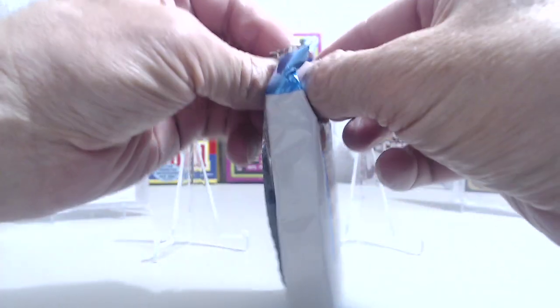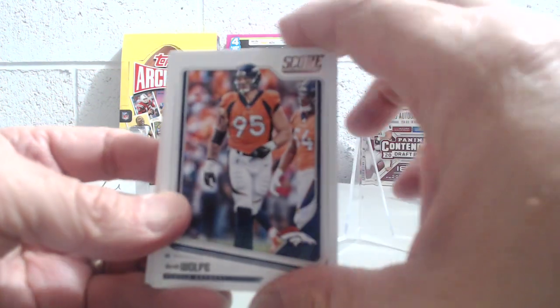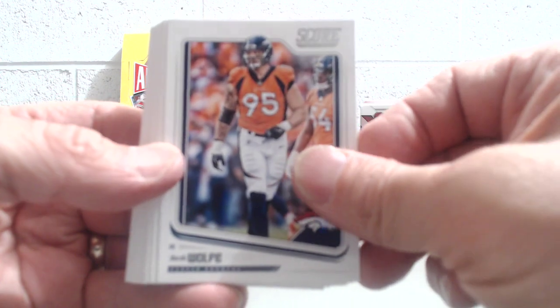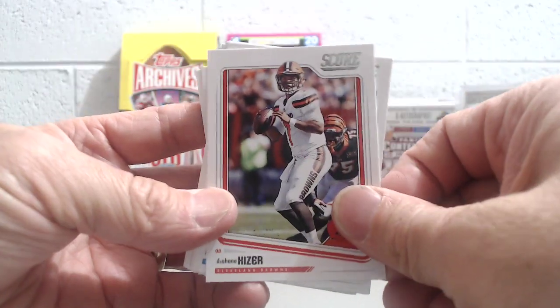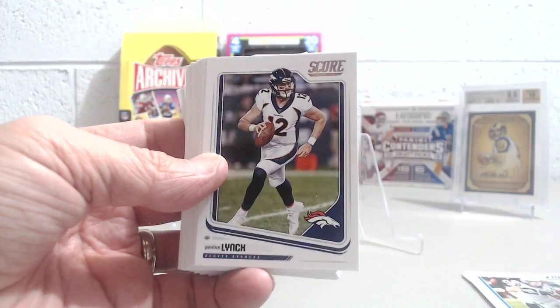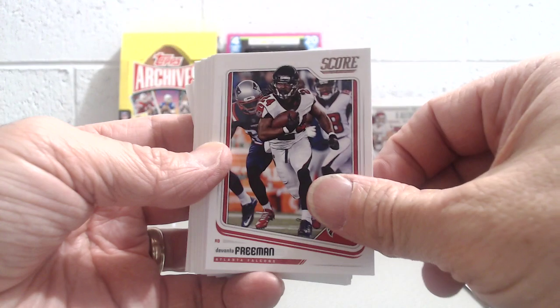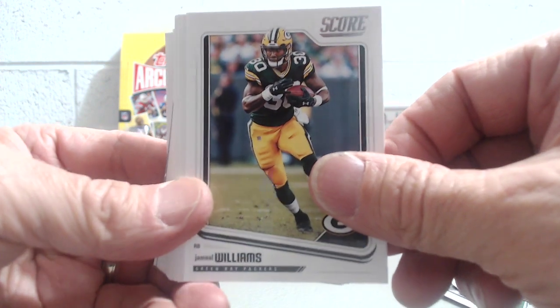All right, so here goes the next hobby jumbo pack. See if there's another auto in here — if not, no worries, we got the one, so pretty good. One out of two packs, no complaints. Kind of fun to take a look at these; I don't think last year we opened up any Score. There's Wolf — now we're upside down. He's on the Packers now, right? Deshaun Kaiser, yeah, I think he's a backup for the Packers.